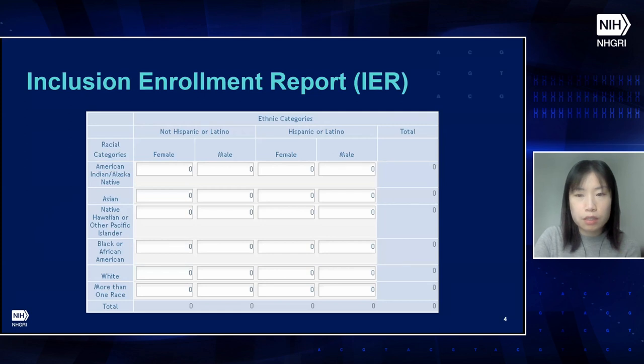Inclusion coding and information is initially collected on the grant application using the human subjects and clinical trials information form. This form requires an inclusion enrollment report, or IER, for each study. The IER table contains the planned distribution of subjects by sex, gender, race, and ethnicity. Applicants also describe the rationale for selection of group members in terms of scientific objectives and proposed outreach for recruitment. Over the course of the grant, as progress reports are submitted, the grantee submits IERs containing cumulative enrollment data based on actual participants recruited. A single grant can have multiple studies, and each study can have multiple IERs.